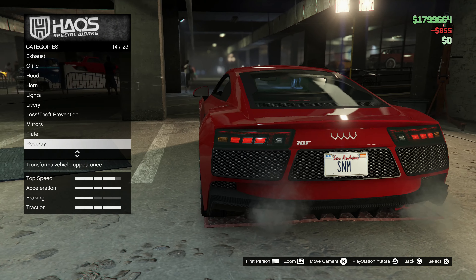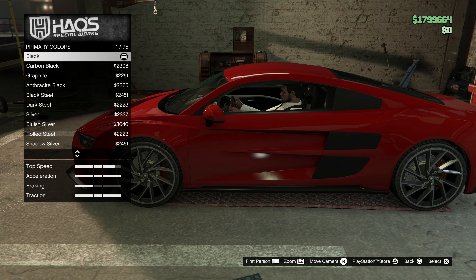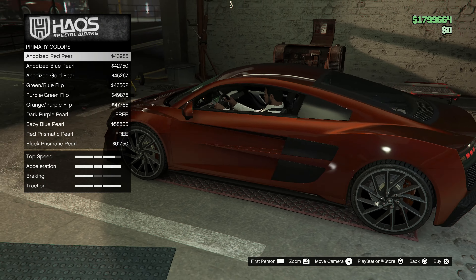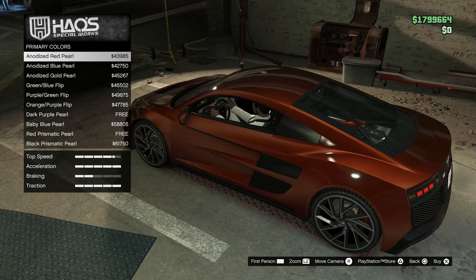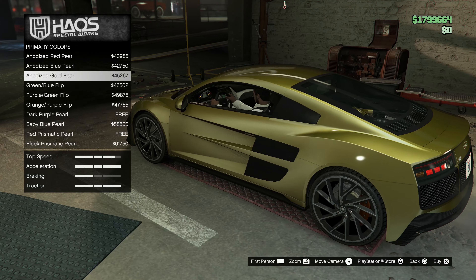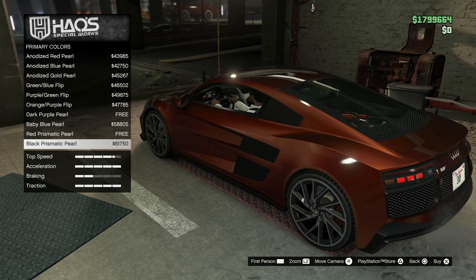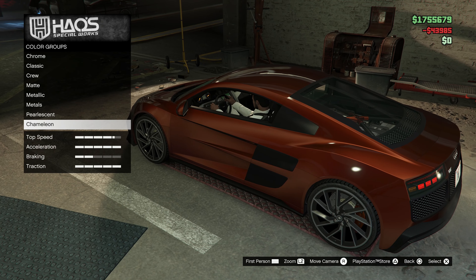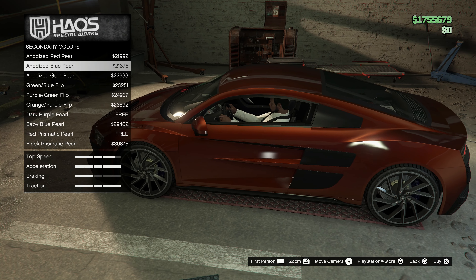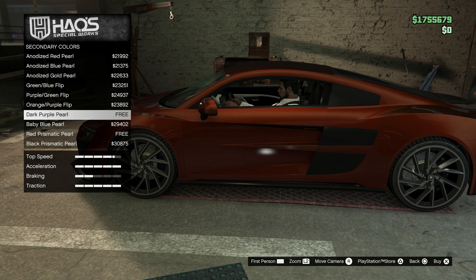Moving on to the mirrors — we've got the primary, carbon, and we've got the forged. I think I'm going to go with the primary — that'll make more sense. Re-spray — keep it like this but go with a little bit of a pearlescent. Red pearl looks really nice with this. Gold pearl is also an option. Plenty of options here but I like the red pearl — let's go with that.